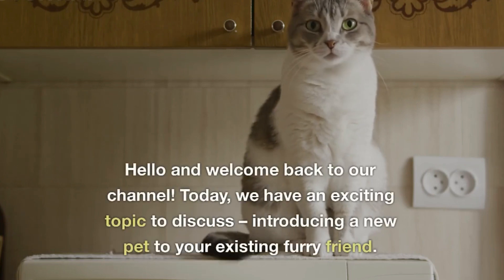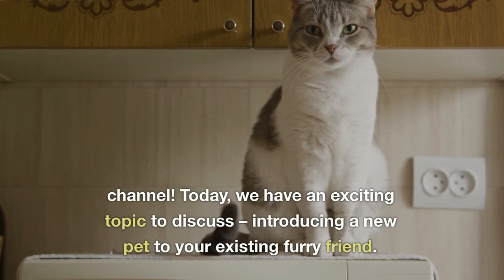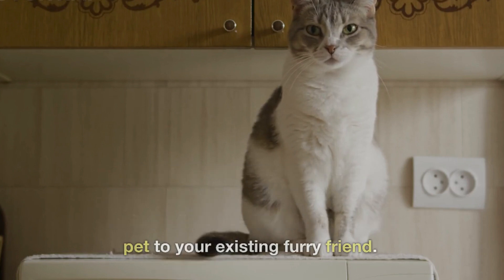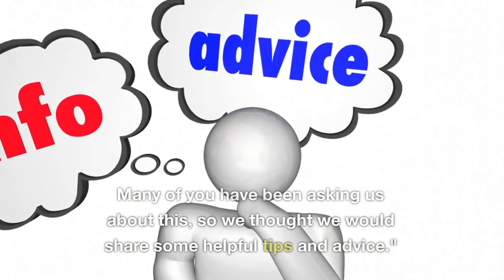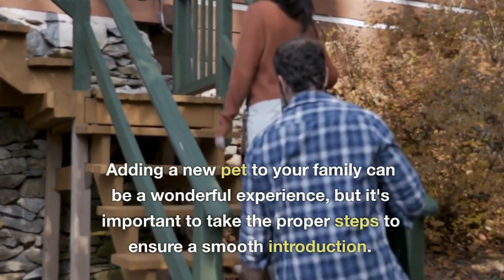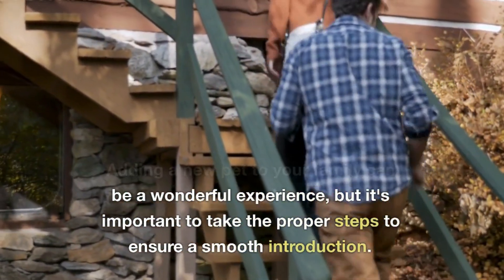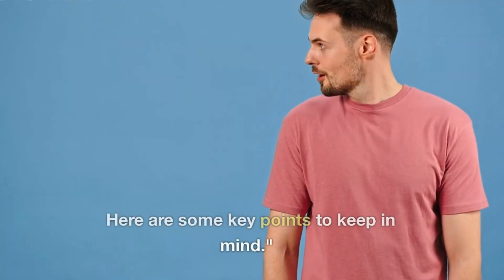Hello and welcome back to our channel. Today, we have an exciting topic to discuss: introducing a new pet to your existing furry friend. Many of you have been asking us about this, so we thought we would share some helpful tips and advice. Adding a new pet to your family can be a wonderful experience, but it's important to take the proper steps to ensure a smooth introduction. Here are some key points to keep in mind.